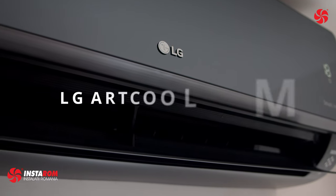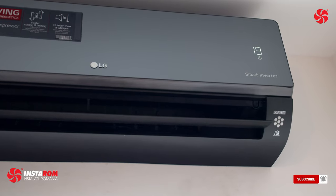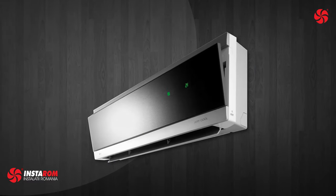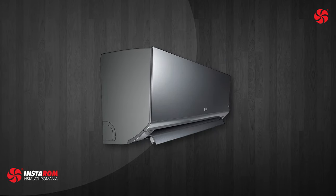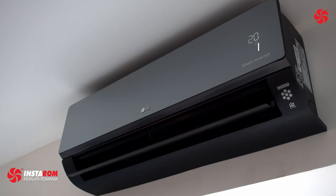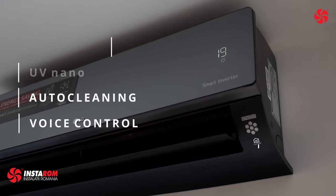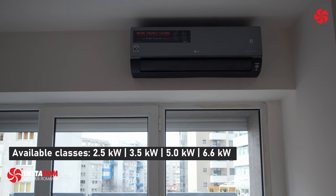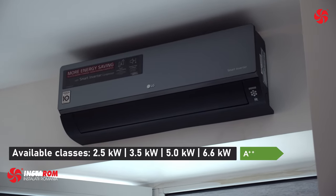Another unit with a black finish is the LG Art Cool Mirror. One of the main features of the unit is the front, which is covered with a black mirror — the rest of the unit is black also. The Art Cool Mirror is also a long-lasting unit in the LG lineup, but the design has changed over the years while retaining the essential black mirror finish. It is equipped with the best LG has to offer: Plasmaster Ionizer, UV Nano (new for 2021), Auto Cleaning, Voice Control and embedded Wi-Fi. Available classes are 2.5, 3.5, 5 and 6.6 kW with A2-plus energy efficiency, and the units are also compatible with multi-split systems.